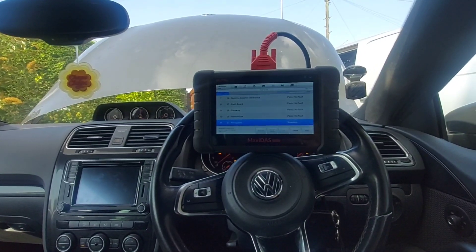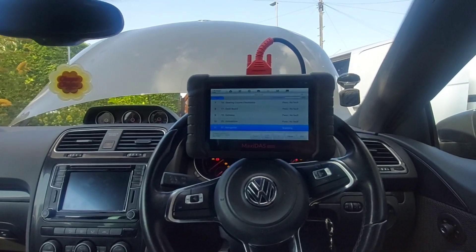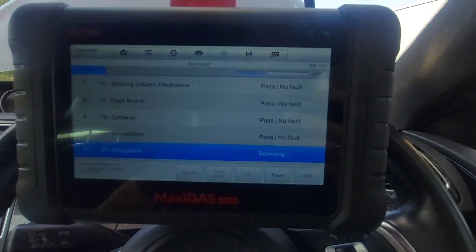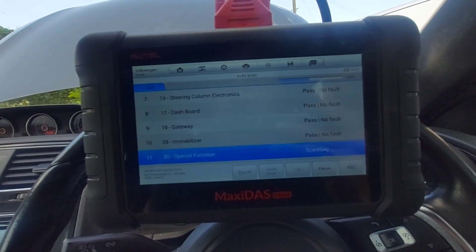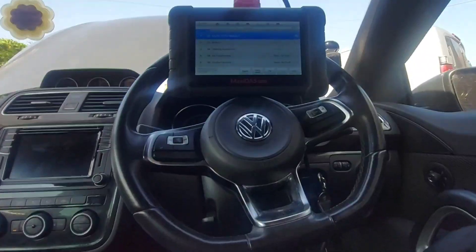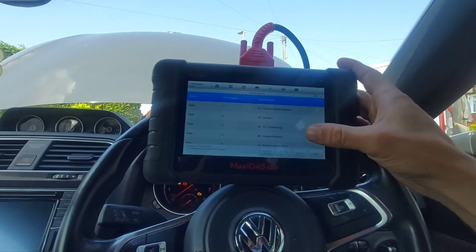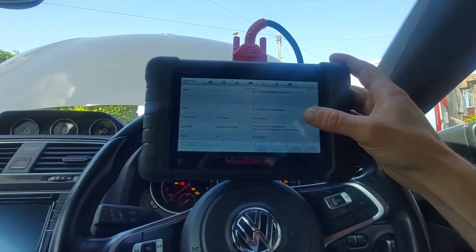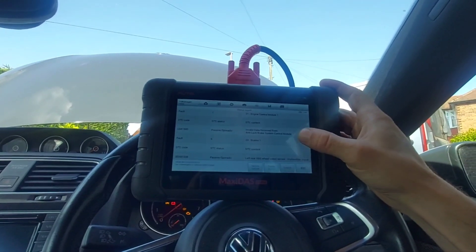We're just doing a scan on the car now. It might take a little bit longer because on Volkswagens they tend to take a little bit longer, similar to Mercedes. Just finished scanning — let's have a look at the report. We have one fault in the engine control module: invalid data received from ABS system control module, well passive sporadic.